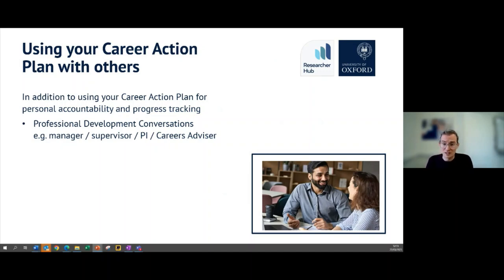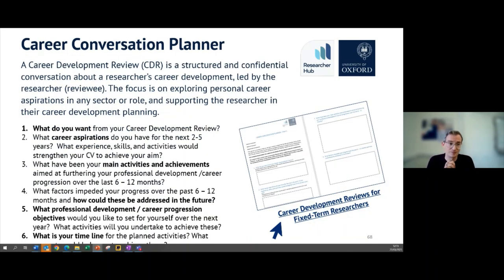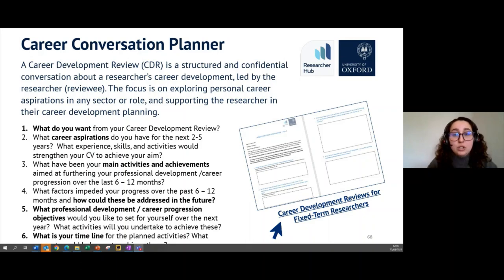Finally, we have a tool called the Career Conversation Planner that might be helpful for preparing a conversation with your manager or another colleague to share what you're looking for in your career and seeing what you can do to get there alongside your manager. After you have all of these ideas and are thinking about where you might want to go in your career, this is a great tool to help turn those ideas into a conversation with your PI or supervisor about taking those steps forward.